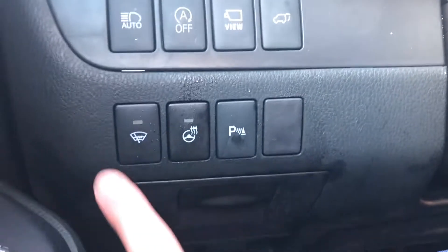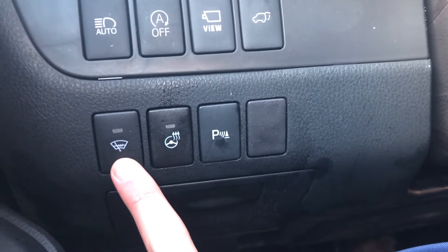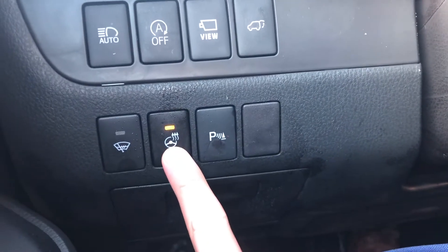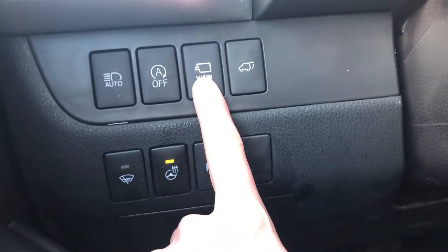Down here you have a windshield wiper de-icer — an excellent feature for when ice and snow builds up on your front wiper blades, it will clear it for you. This is the heated steering wheel control, this is for your sensors, and this button is for your bird's eye view.